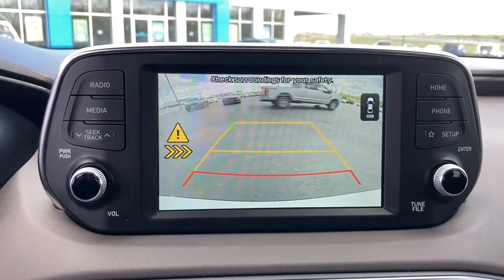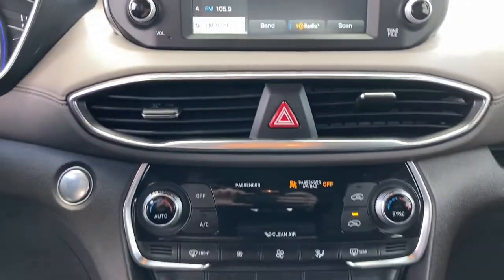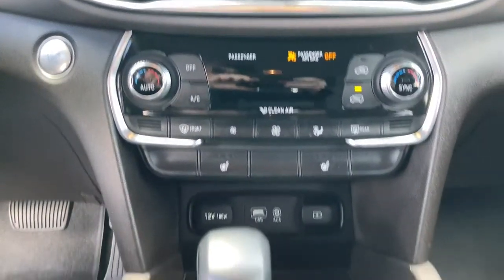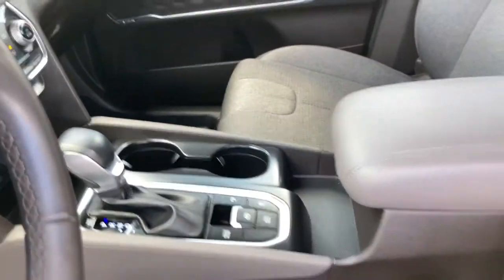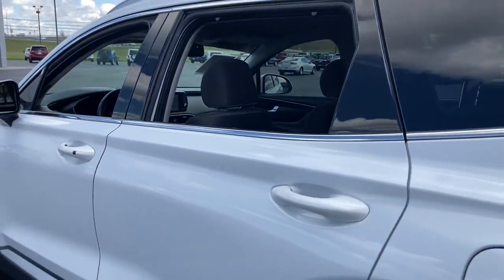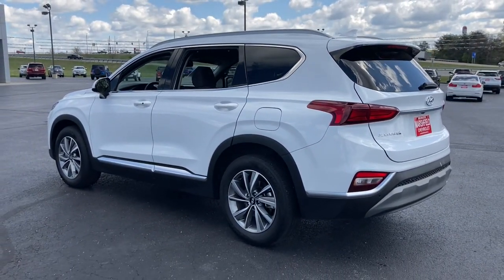Get the comfort features and style you deserve. This Santa Fe is waiting to take you places. Our team will give you an outstanding test drive experience. Stop in today. I'll see you then.